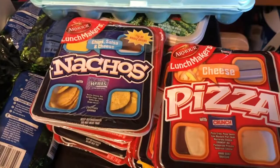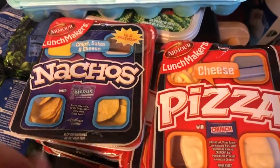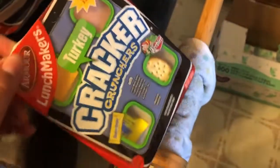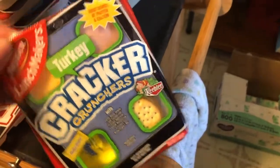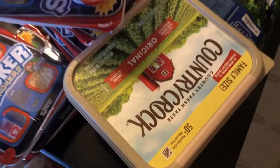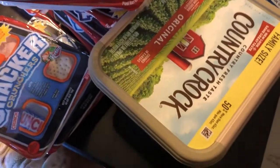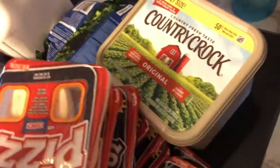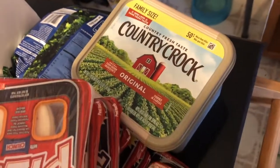Of course our giant stack of Lunchables because Levi loves those. We've got nacho, pizza, and crackers. And here's the turkey ones — we got those for Ira, which is our baby, to try out and see if he likes them. At Walmart I also got a giant tub of butter. I haven't seen a family-sized tub of butter in months, and it was the last one they had in stock. I love to cook with butter and we go through it like crazy, so I was very happy to see that.